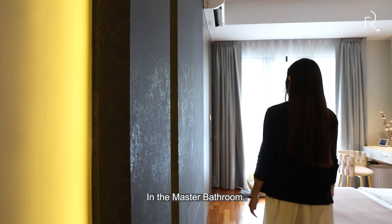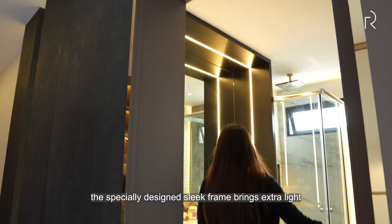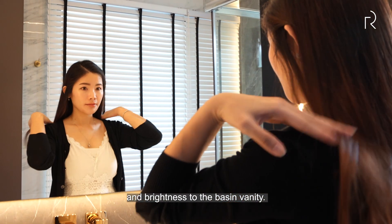In the master bathroom, the specially designed sleek frame brings extra light and brightness to the basin vanity.